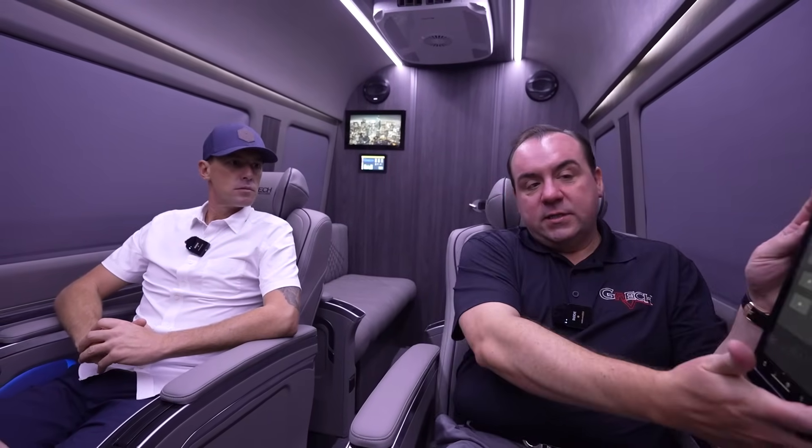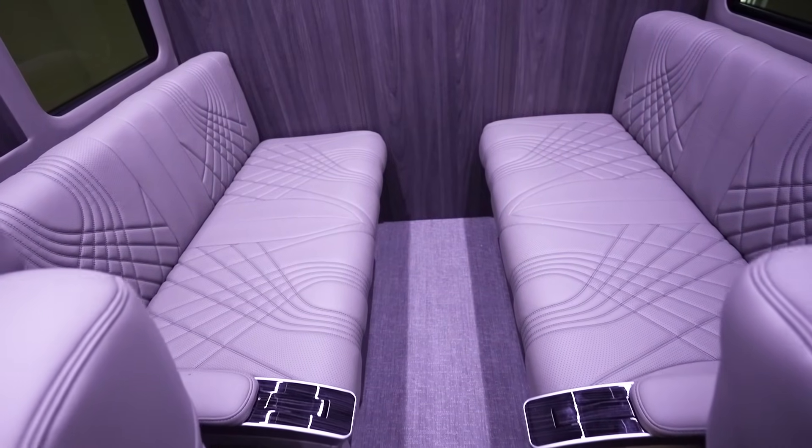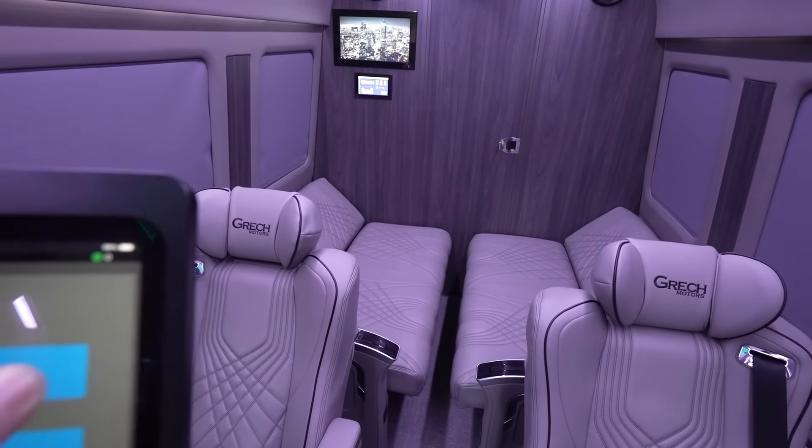Everything in the Lusso is controlled right here from the iPad mounted on the wall. You pull it off whenever you need anything and control all the features. You can also download the same app to your iPhone or Android device. One of the nice features is these power side benches, which fold down into a bed area at the touch of a button — you can do them both combined or individually.